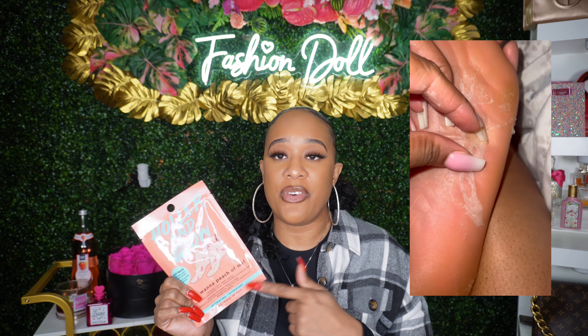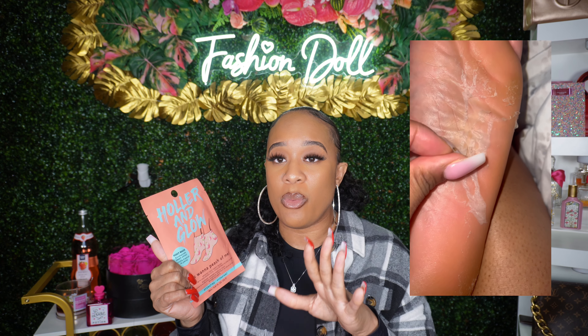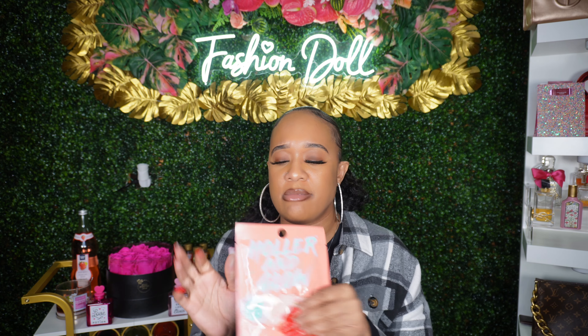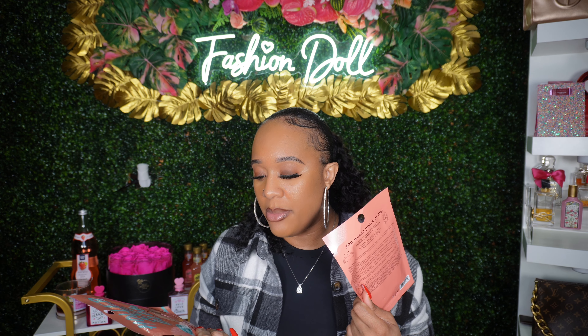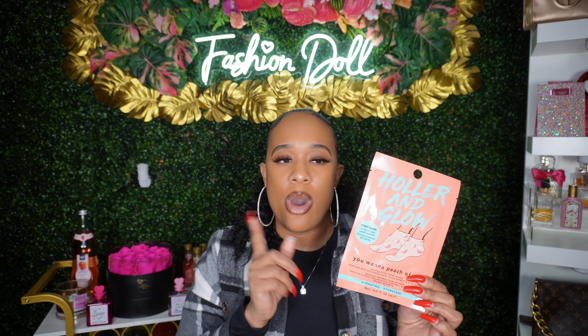It definitely leaves your foot smooth. I noticed when I go get pedicures and they use that little cheese grater, my feet get rough again a couple of days later — so I'm like, stop that, don't use that on me. These were $3.99 and they were really good. The only thing I noticed with my other foot mask is that one foot peeled and the other didn't — but I did have it sitting around for years, so that could be why. I'm excited to do another foot peel.